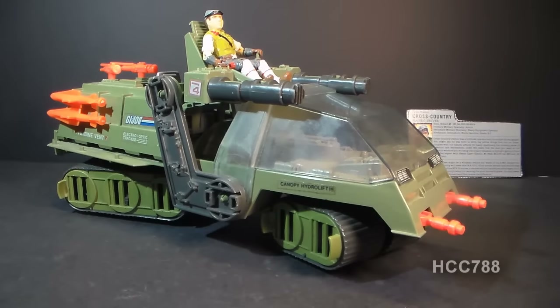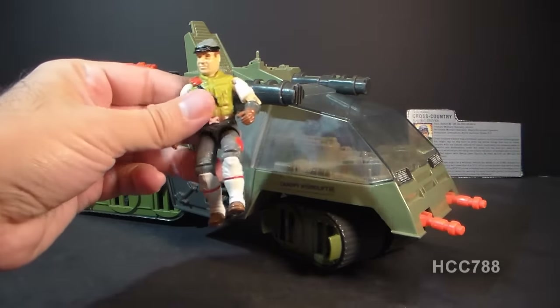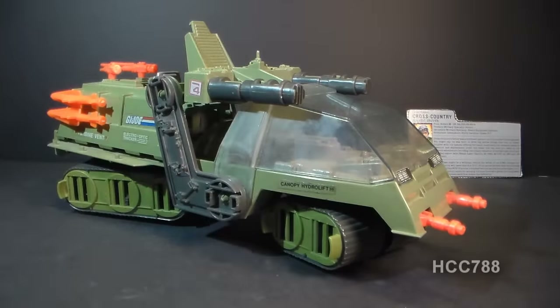The Havoc and Cross-Country were first introduced in 1986 and were also sold in 1987. They were discontinued in 1988. In 1988, it's really hard to say if it had a replacement that year. I guess the closest would be the Mean Dog, but that's not exactly the same kind of vehicle. The Havoc was worth four flag points and came with the driver Cross-Country, who I'll take a closer look at a little later.